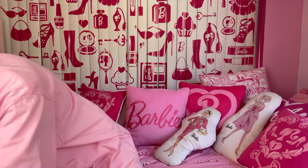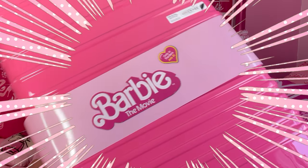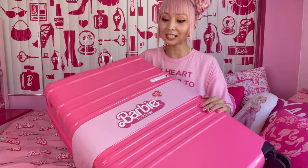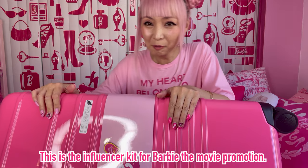Oh my gosh! Maybe I shouldn't do this — this is so heavy! Let me open it on the carpet. Oh my god, so hot, I'm sweating! I'm getting the Barbie suitcase! This is so cute — I feel so fancy already. This is just so perfectly pink! This is the influencer kit for the Barbie the movie promotion.